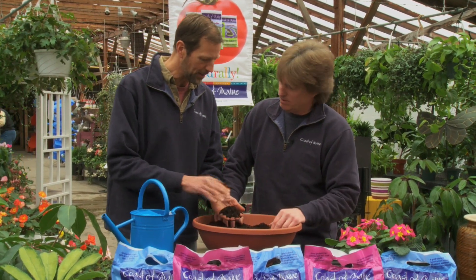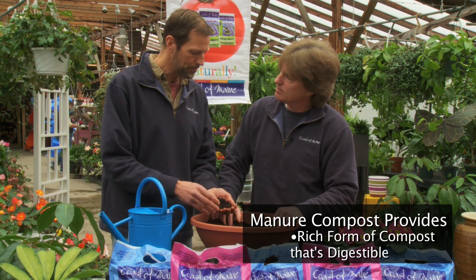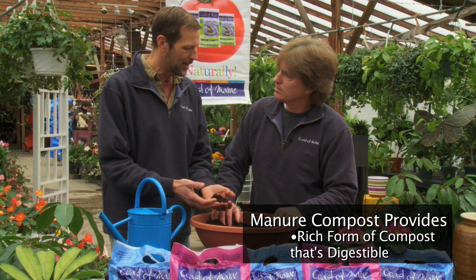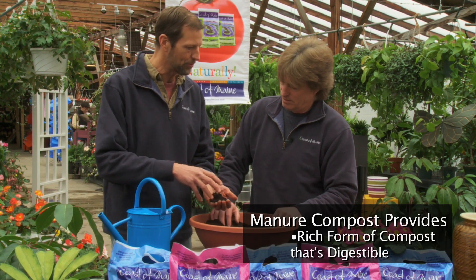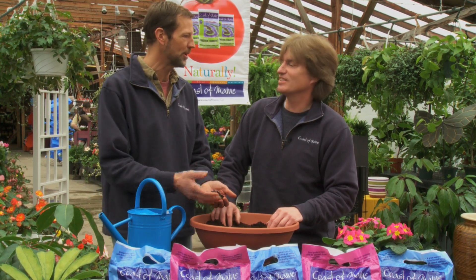That's a good question. The seafood compost brings in calcium and chitin. Calcium is really important for growing vegetables. The manure is a very rich form of compost — it has extra organic matter in it. Compost is more digestible; peat moss isn't very digestible and doesn't turn into nutrients as much as compost does.